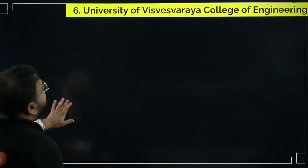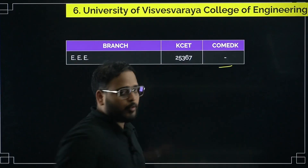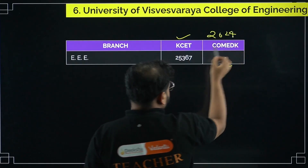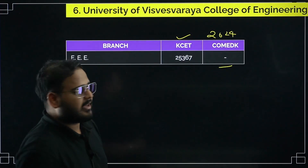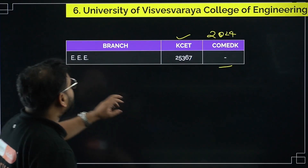Next, for University Visvesvaraya College of Engineering, there was no COMEDK option available — I checked for 2024 and there was nothing. Through KCET, the cutoff rank was 25,367 for 2024. It's a very good college. If you're making this a decision and you have that kind of rank, you can go through counseling and choose this college for the EEE stream.